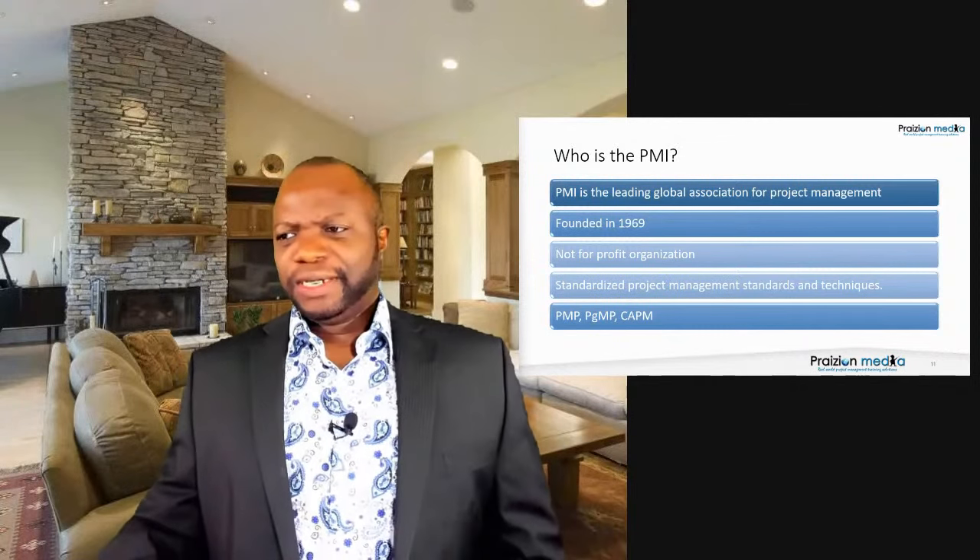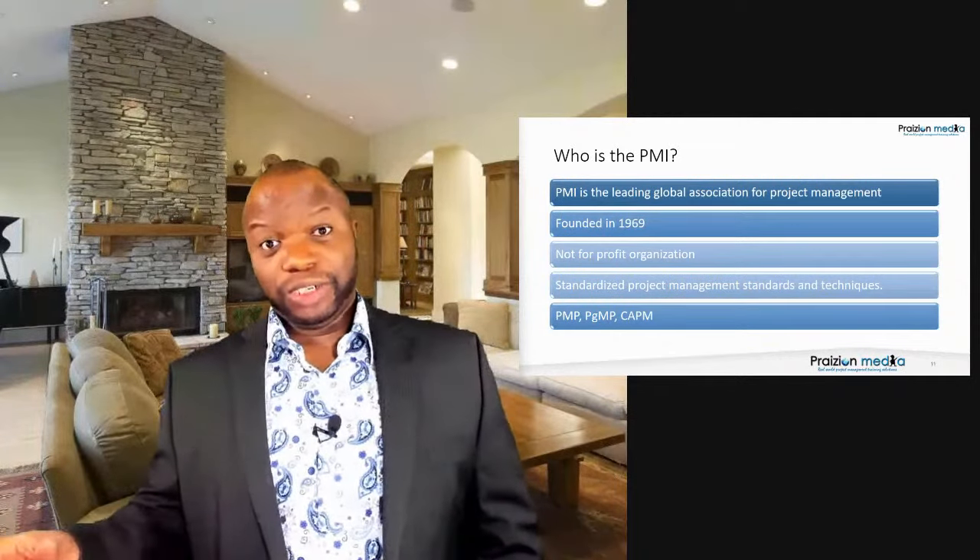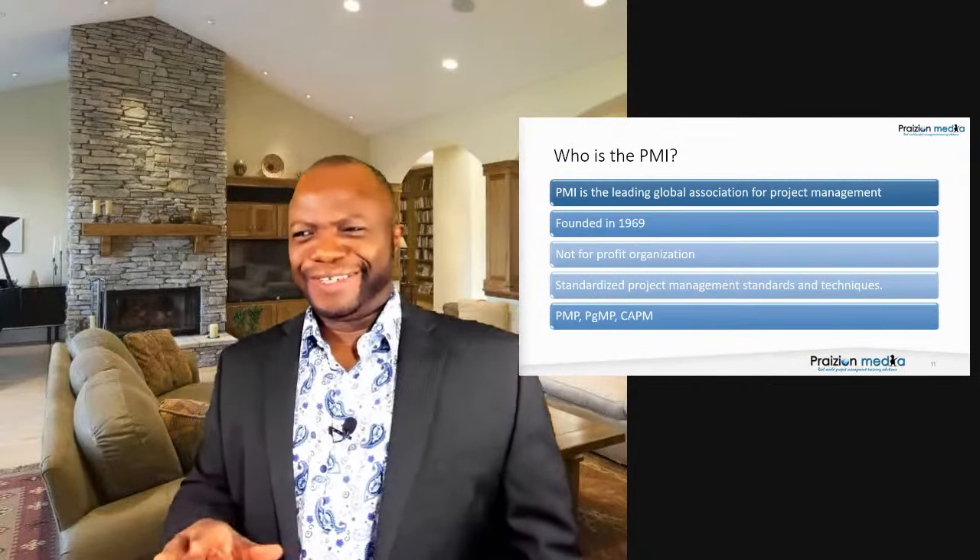PMI — the Project Management Institute — was founded in 1969. It's a non-profit, and since coming on the map they've been instrumental in putting project management into the process of many companies. They've come up with exams like the Project Management Professional, the CAPM, the PgMP, the ACP, the RMP — there are so many of them, and they all mean something.